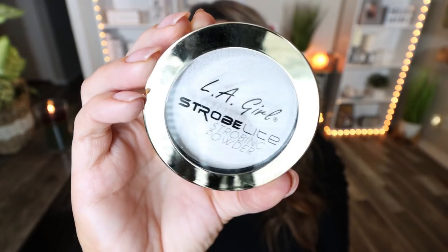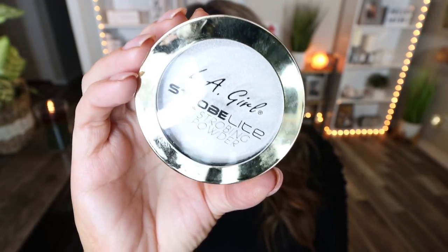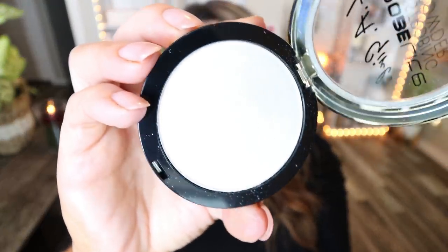Also new to my collection is the super affordable LA Girl Strobe Light Strobing Powder in 120 Watt — a really white pearl essence highlighter. I want to say this was under $5. This highlighter is fantastic — it's actually what I have on today. It makes you glow from space, which is my preferred highlighter situation, and it's super, super affordable. Don't spend a lot of money on highlighter when you can buy the LA Girl one. It comes in so many different shades for different skin tones.